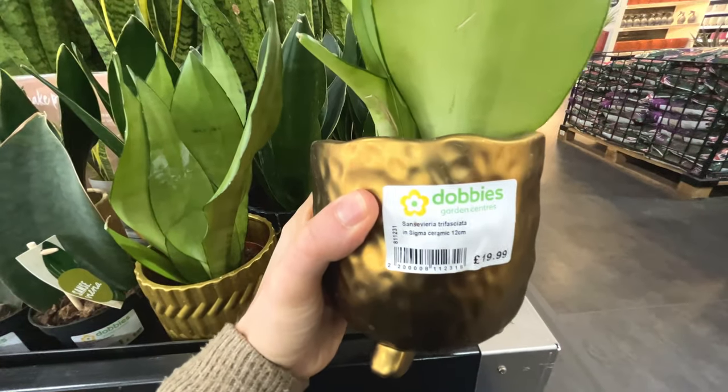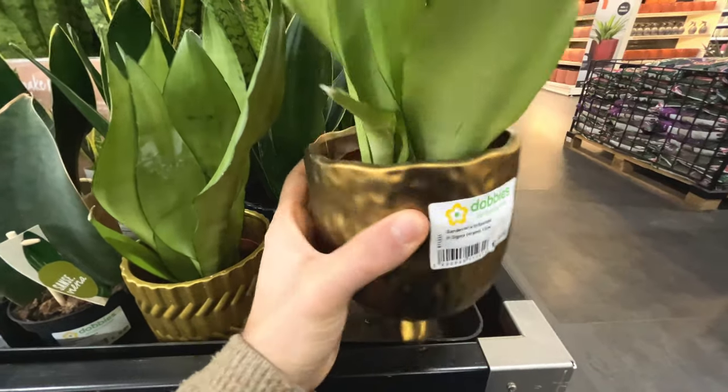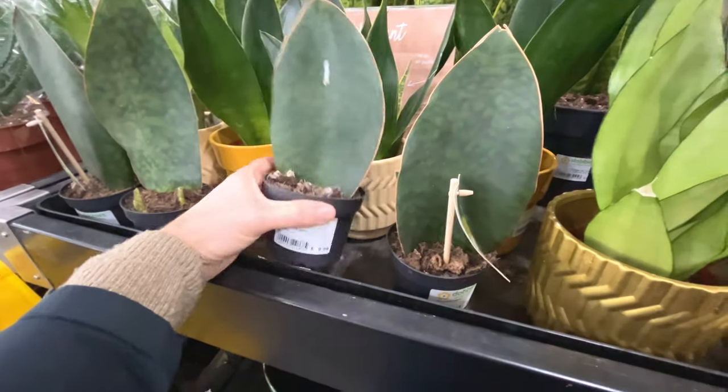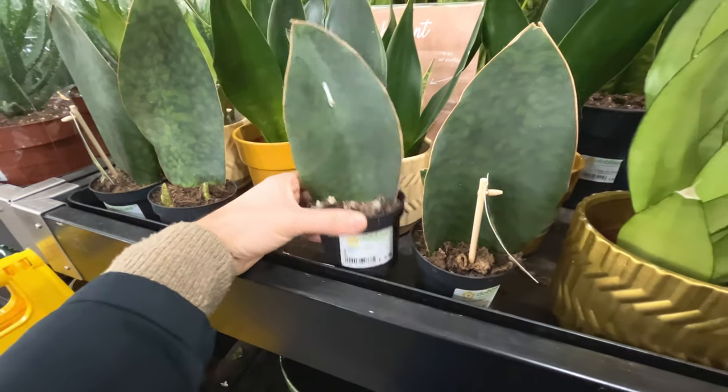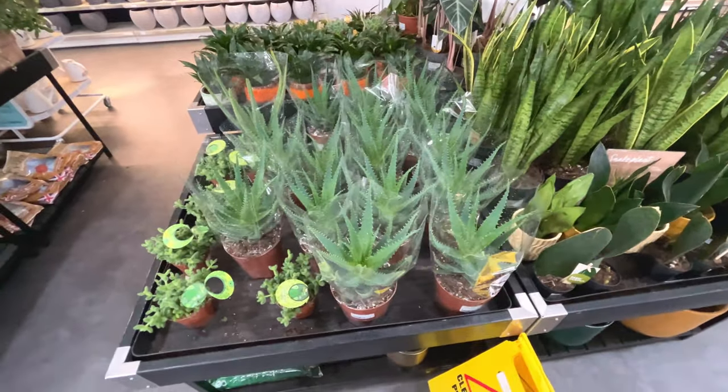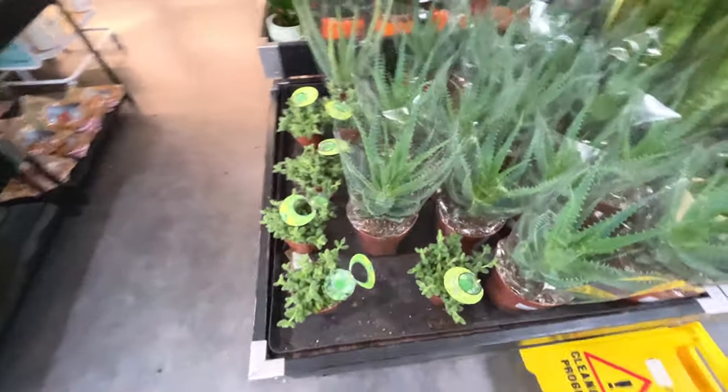Sansevieria trifasciata at £20 - I think that includes the pot. It's a whale fin I think - Sansevieria victoria, £10. Aloe veras. Ooh, what are these? Interesting.